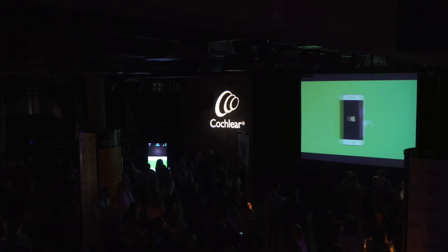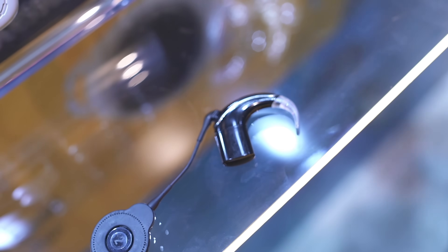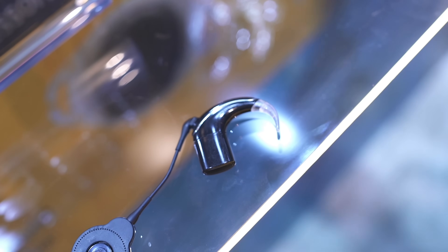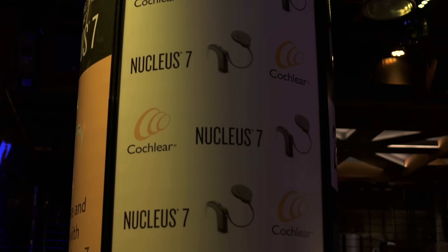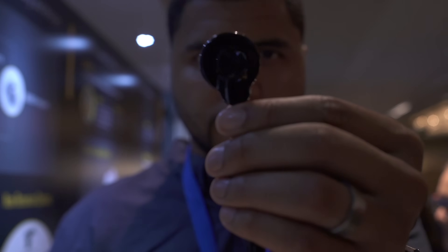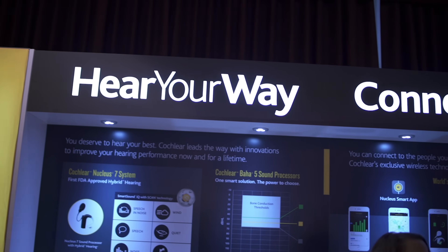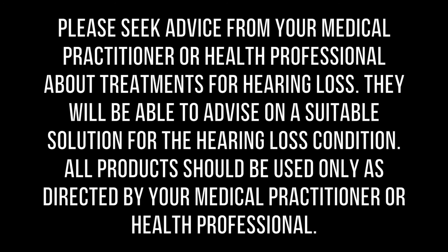Thanks to Cochlear for sending me out and sponsoring this video and allowing me to share this with you. There's more information about the Nucleus 7 down below, along with additional resources for people who are hard of hearing. Closed captioning has been enabled on this video so anyone can access it. Feel free to send this video to anyone who has hearing loss, as this video will also be posted on Facebook. What's important is to get this in the hands of as many people as possible so they understand their options. Thank you for watching. Please seek advice from your medical practitioner or health professional about treatments for hearing loss. They will be able to advise on a suitable solution, and all products should be used only as directed by your medical practitioner or health professional.